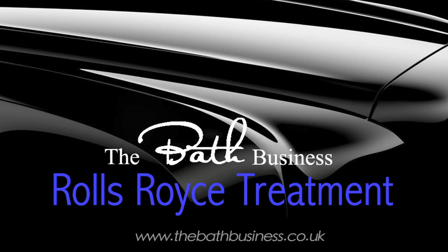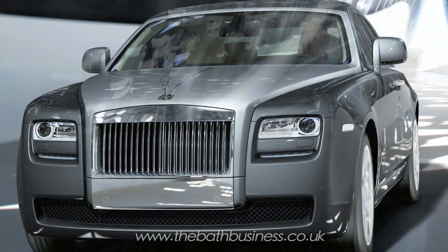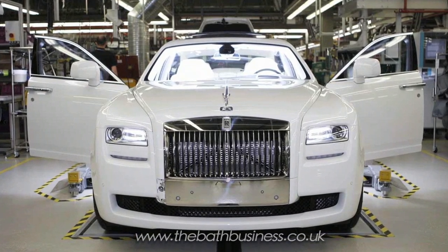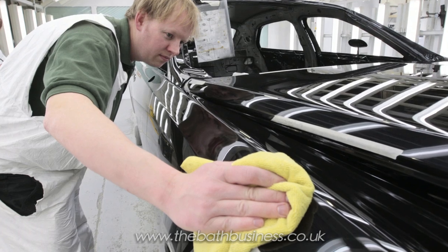One of the things we do when we restore baths — that again is not the norm — the office has taken to calling it the Rolls-Royce treatment. Essentially, if you look at a car like a Bentley or a Rolls-Royce and look at its paintwork up close, you'll see it's smooth. What Bentley and Rolls-Royce do is they spray a car and then they sand it — it's called colour sanding.